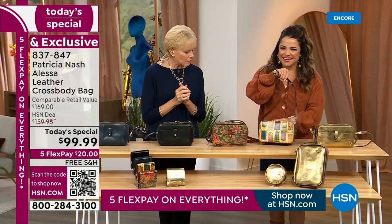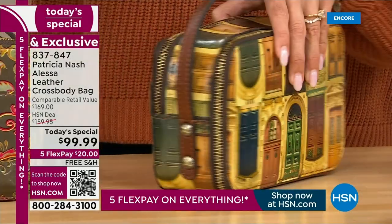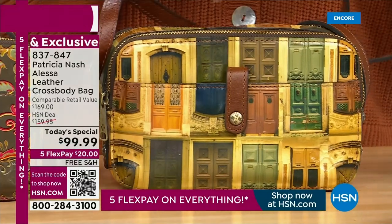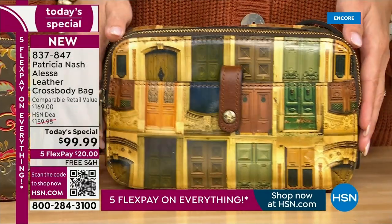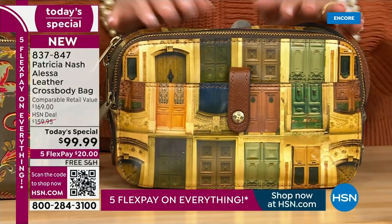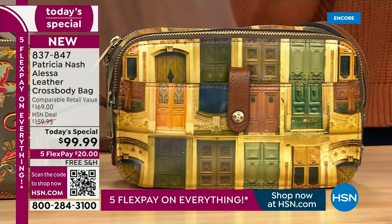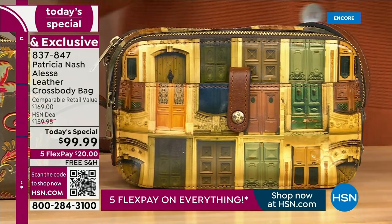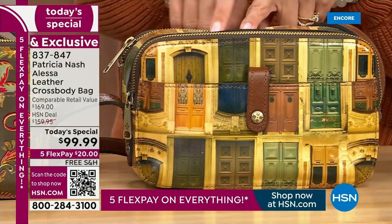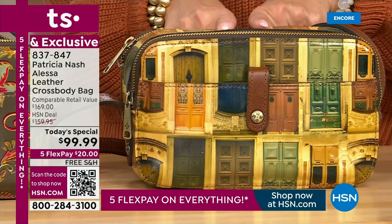And that is trimmed with the cognac distressed — beautiful. Yeah, I think it's stunning. I love floral prints but this is really different. Yes, so unique. And you know how many people will ask, 'Are those doors?' Yes — these are actual doors in Italy. You have a story to tell with this one. It's so unique. This is accounting for more than half of our sales right now, and it's also our most limited option today.